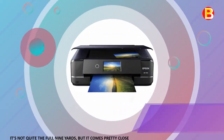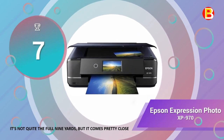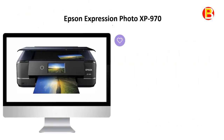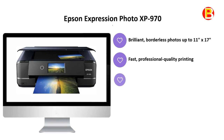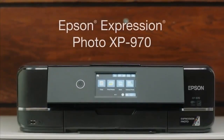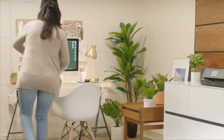Coming in at number 7 of best photo printers 2020 is the Epson Expression Photo XP-970. It's not quite the full 9 yards, but it comes pretty close. Print professional quality, wide-format photos with the Expression Photo XP-970 small-in-one.